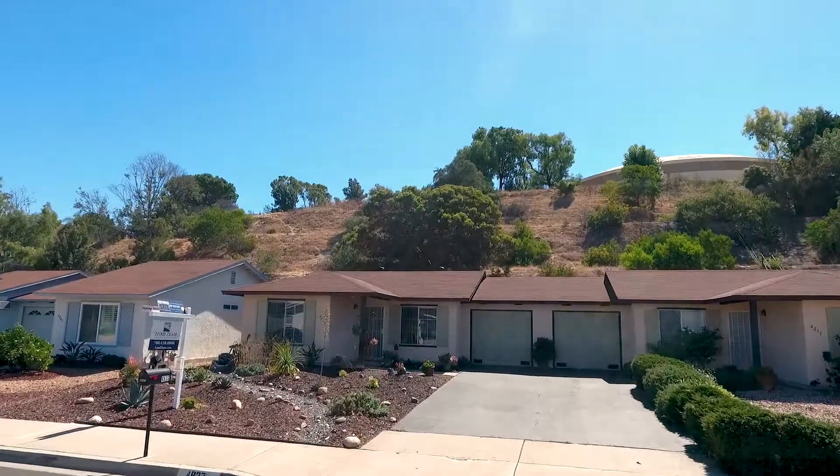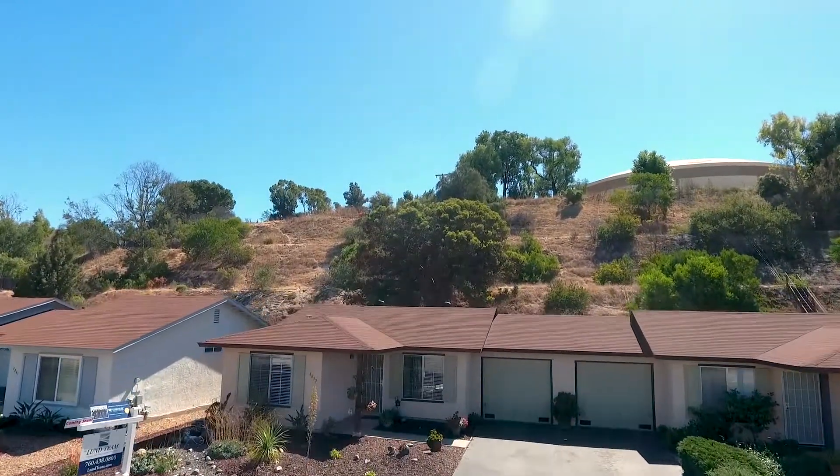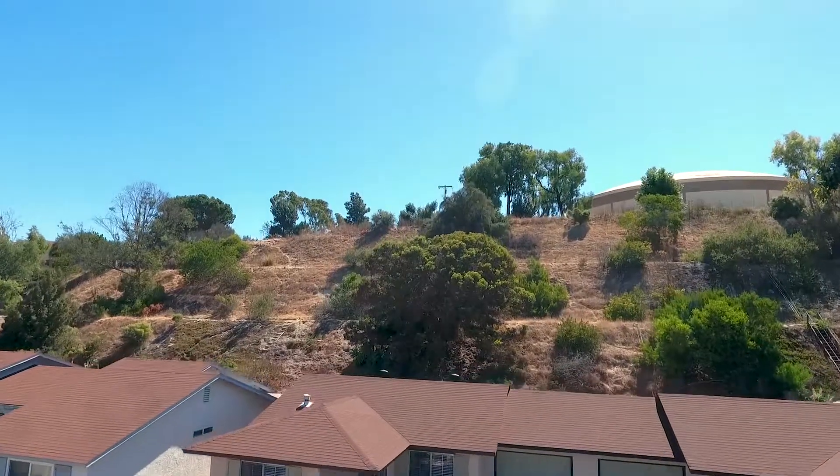Hi, Garrett Lund with the Lund Team. Outside an exciting opportunity here on Northerly 4837 — just a beautiful townhome. It's attached really only at this side on the garage.